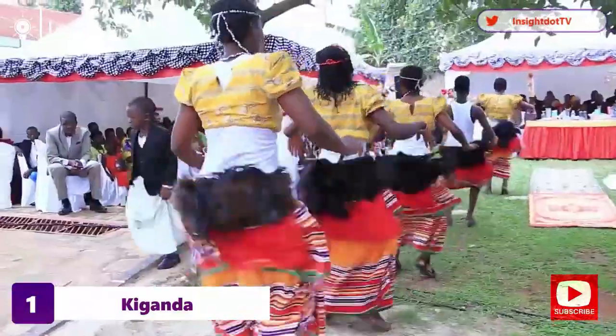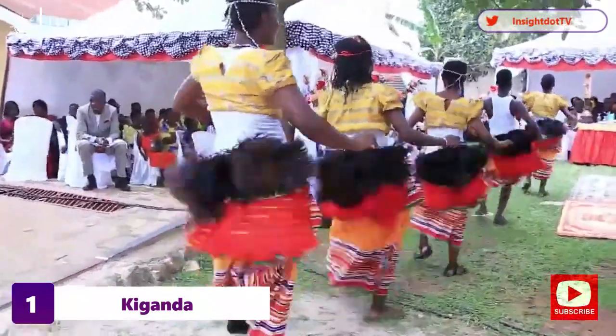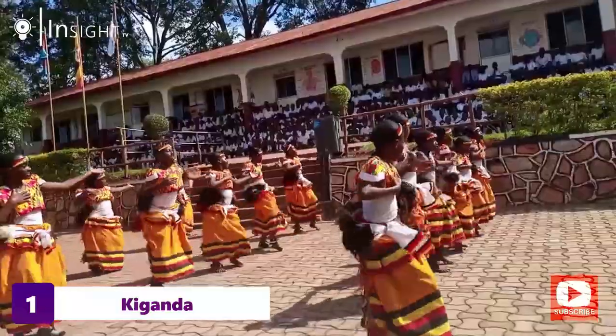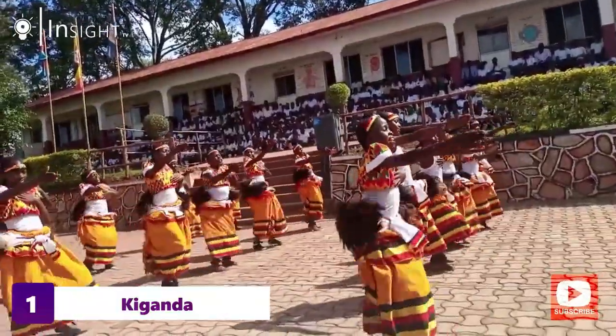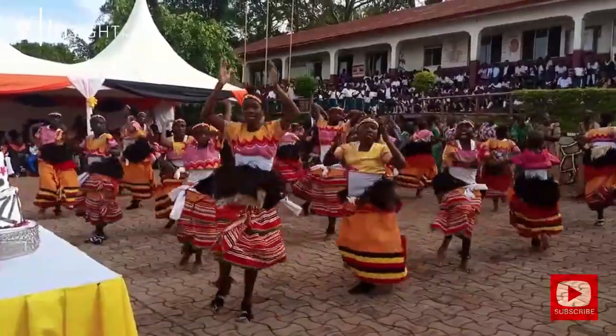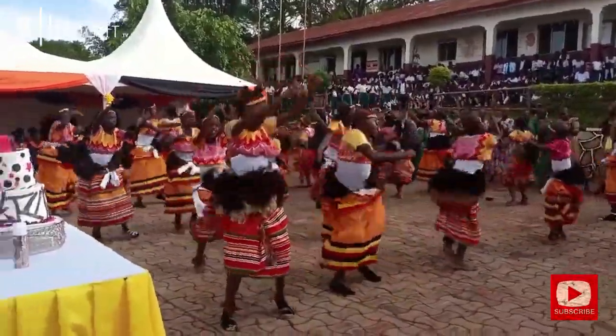Our first dance move on the list is Kiganda. This dance is a traditional dance from the Chaga tribe in Tanzania, and it's performed during celebrations, weddings, and other significant events. The dance involves a lot of legwork and involves a group of dancers moving in a circular motion while clapping and singing.